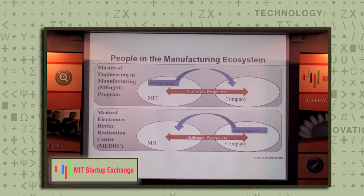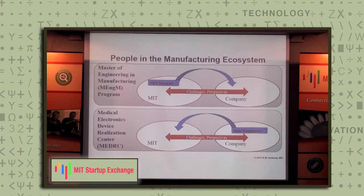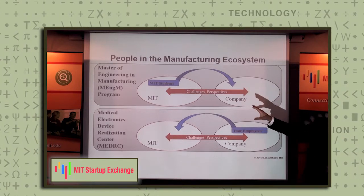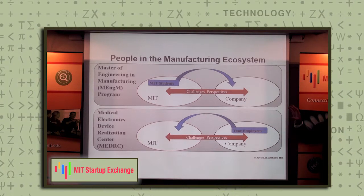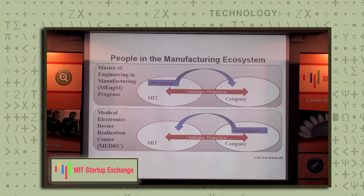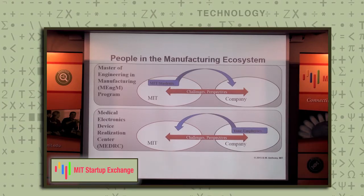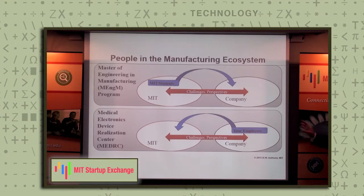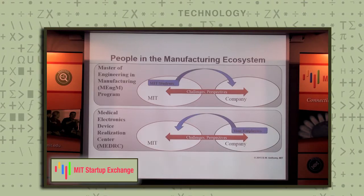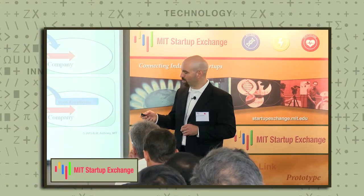So the local ecosystem and the framing here — people in the manufacturing ecosystem. In the Master of Engineering in Manufacturing program at MIT, it's a one-year professional degree in the Department of Mechanical Engineering. We move students in groups of three or four to companies for eight of the 12 months to address manufacturing, design, process innovation, and new product introduction challenges. Within the MEDRC — the Medical Electronics Device Realization Center — we do industry-sponsored research and require that visitors from companies come to MIT and participate in the research with the investigators and students. MIT is serving as a vital piece of the local manufacturing ecosystem.